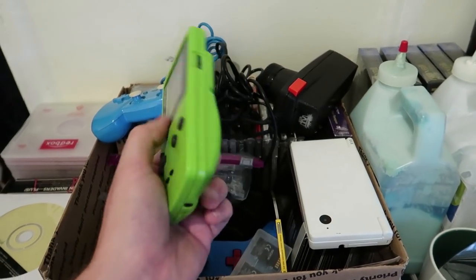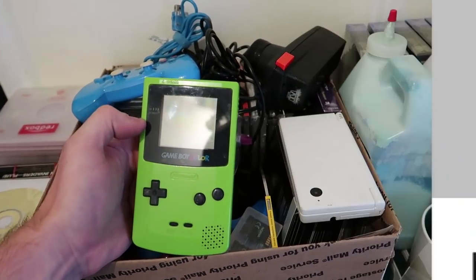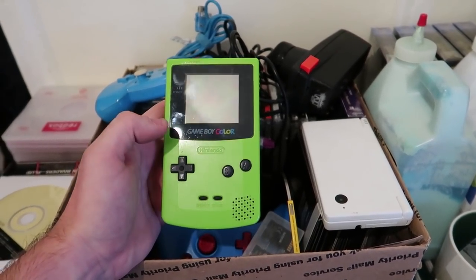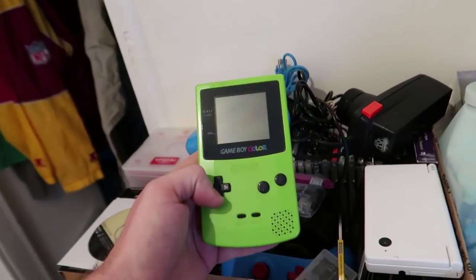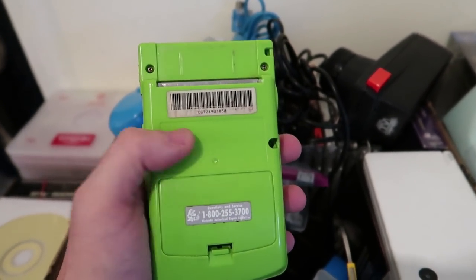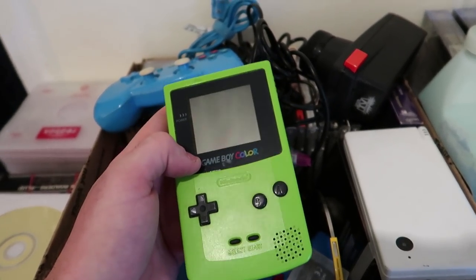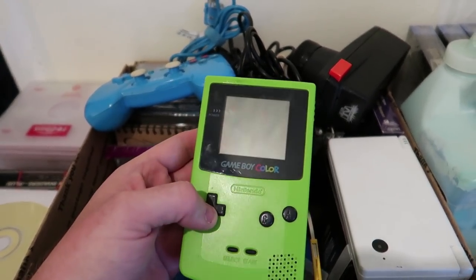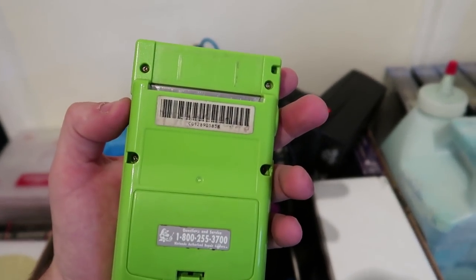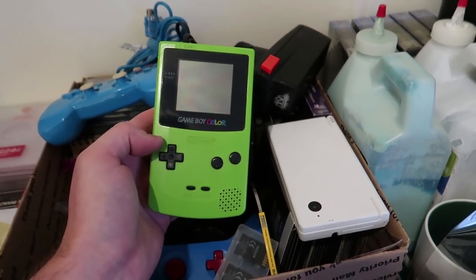Next we have a Game Boy Color. This sold for $49.95 with free shipping — came from a recent local buy. I probably have about three to five dollars into it. It sold within 20 minutes of me listing it, and I didn't even price it as the cheapest on eBay. It's missing the sticker on the back and the sound is a little low, but I mentioned all that in the description. The screen is in such great condition that people didn't care — it sold so fast.